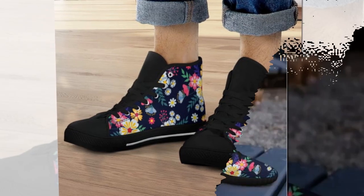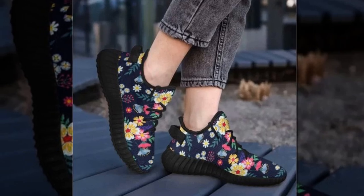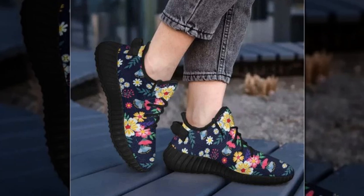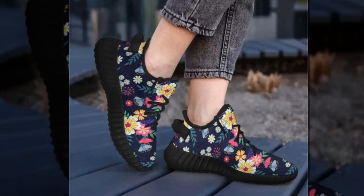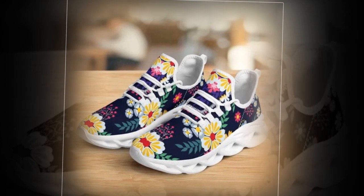Before we wrap up, a quick note: due to the manufacturing process and screen settings, the actual colors of the shoes may vary slightly from the photos. Also remember that sizing can sometimes differ, so be sure to double-check the size chart before ordering.